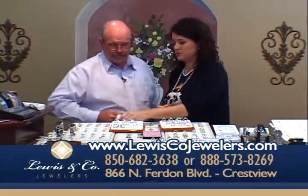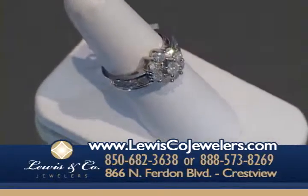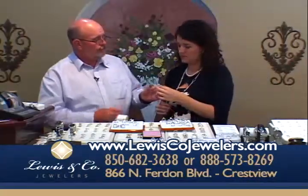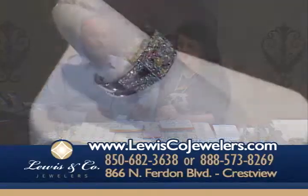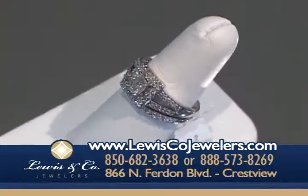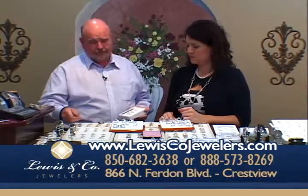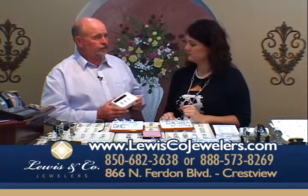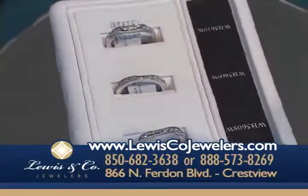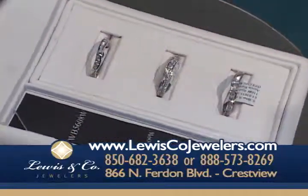Here are a few show specials. This one is a carat and a half total for $1,499 — you will not beat that anywhere. It has a wider halo look and also the split shank, which is really popular right now. And a lot of times you'll have a wedding set and can't find the right band to go with it — these bands will fit virtually any of them, about 90% of the wedding sets out there. Even if you just have a solitaire that you want to give a new look, bring it in and put one of these on each side.